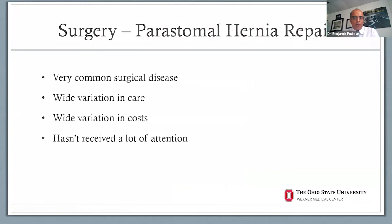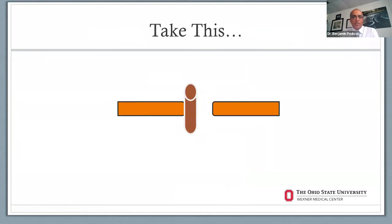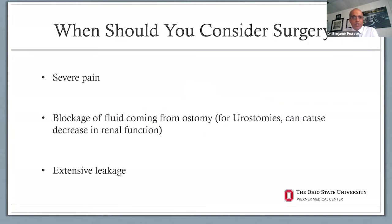Peristomal hernia repair is a very common surgical disease with wide variation in care. Our goal is to take the hernia adjacent to the bowel coming through the ostomy, fix it, and place a piece of mesh below or on top of it so things heal up. You should consider surgery when you have severe pain, blockage of fluid from the ostomy, or for urostomy patients, a decrease in renal function. Also when you have extensive leakage that cannot be controlled by ostomy nurse recommendations — especially daily leakage that's making your life miserable.